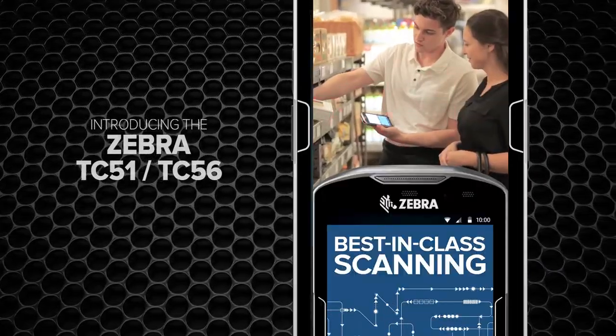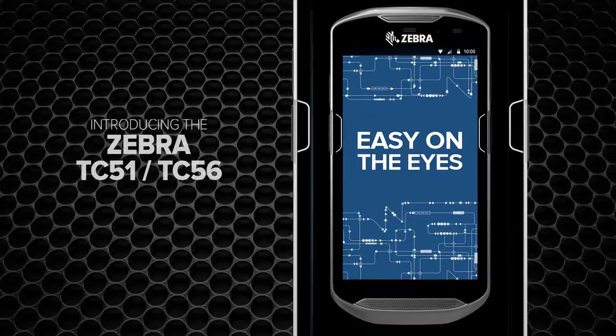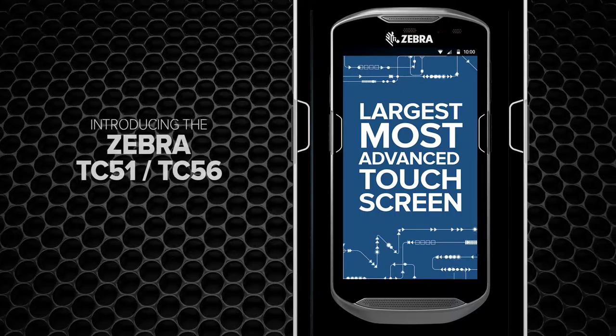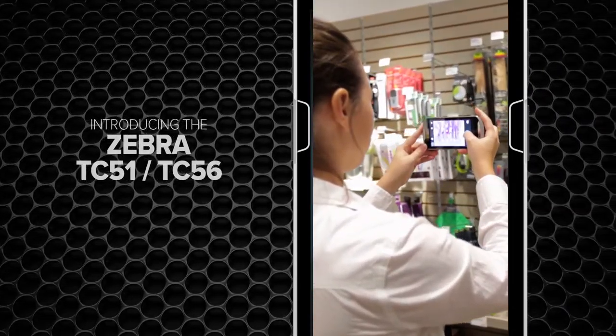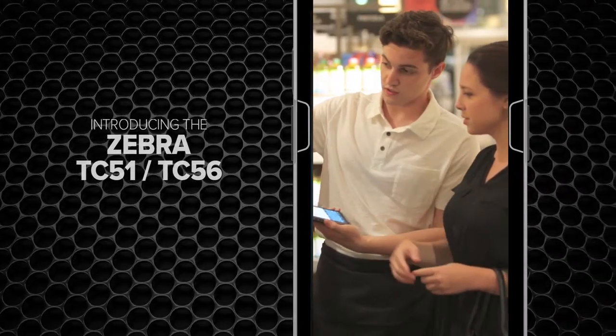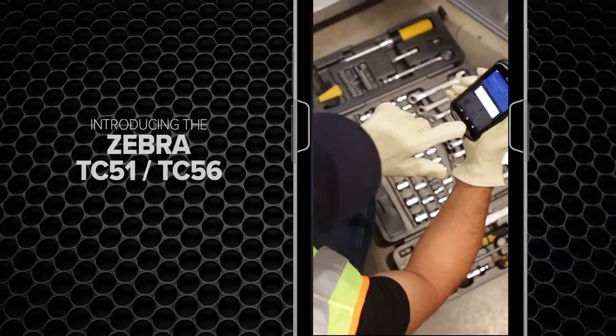Best in class scan times mean jobs are completed in no time. And it's easy on the eyes in more ways than one. With a large 5-inch high-res display, it not only enhances staff interaction with the device — it improves customer experience as well. And it works with wet hands or gloved hands.